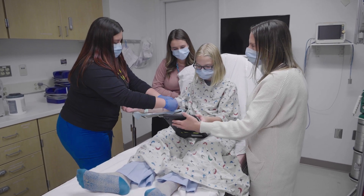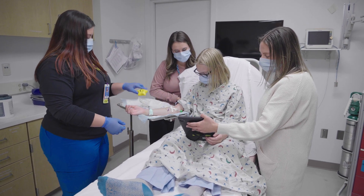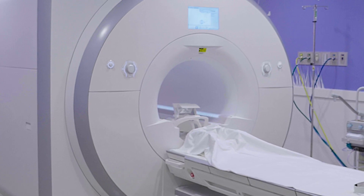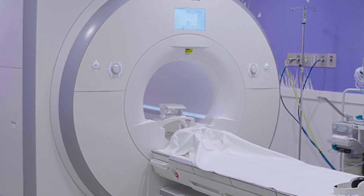Some patients will need an IV that uses special picture water called contrast. This helps doctors see pictures better. Now it's time to start my MRI. The camera inside the MRI room does not look like a regular camera — it looks a lot like a playground tunnel, but just like a regular camera, it will not touch me.